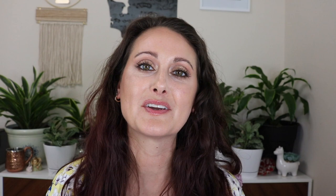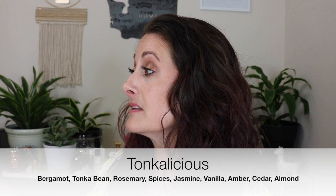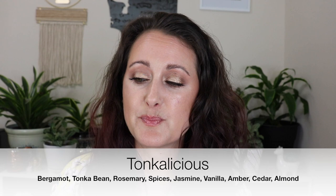Next we have another Guerlain clone — this is called Tonka-licious and this is a clone of Tonka Imperial. This one is brand new; I just literally got this maybe five or six days ago. So this one just needs to sit and macerate. It smells amazing — like a beautiful, creamy Tonka fragrance with some spices. It's gorgeous. I can already tell that after this one sits for a couple of months it's going to be incredible. I'm going to live in this in the fall.